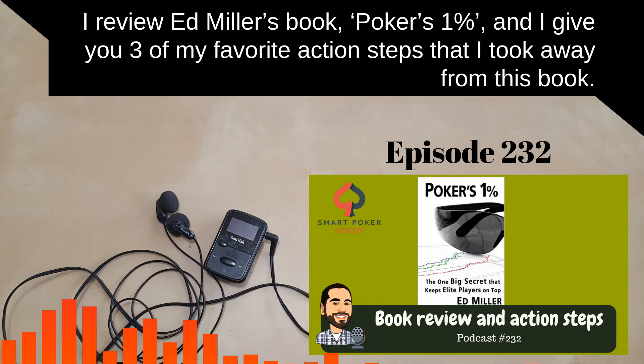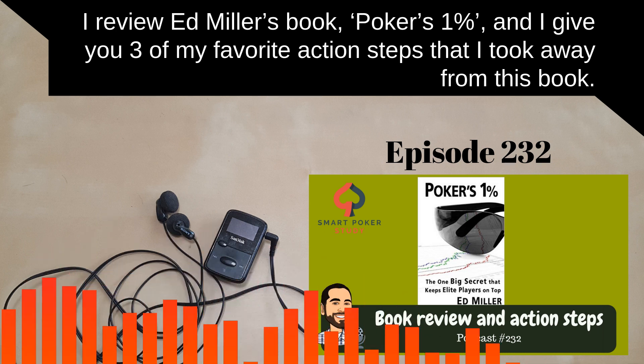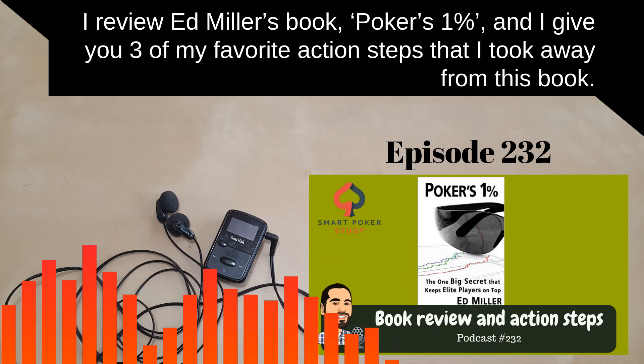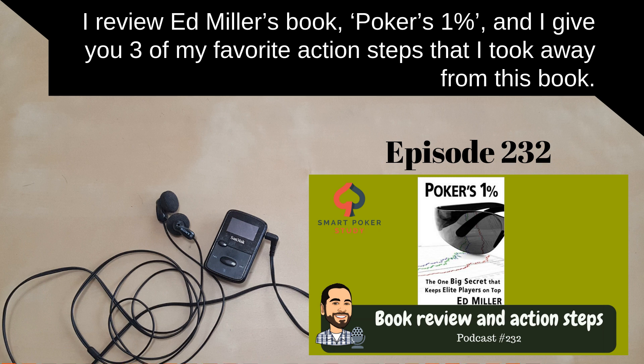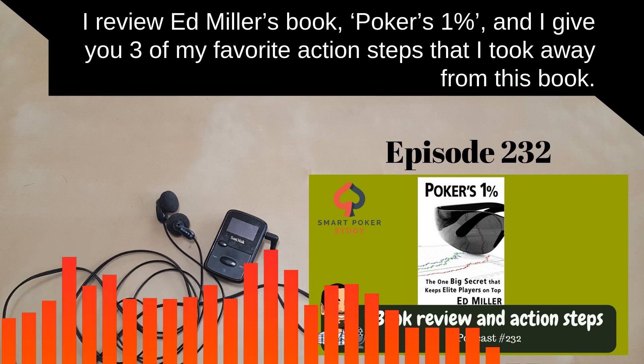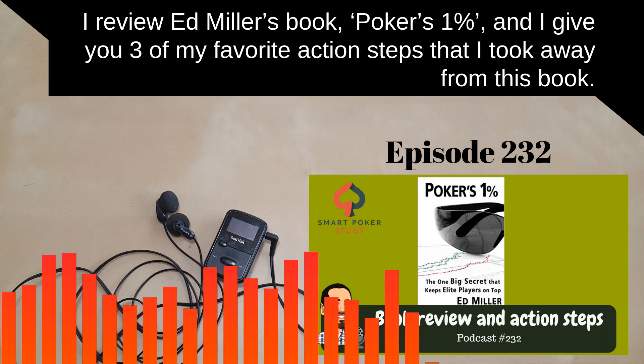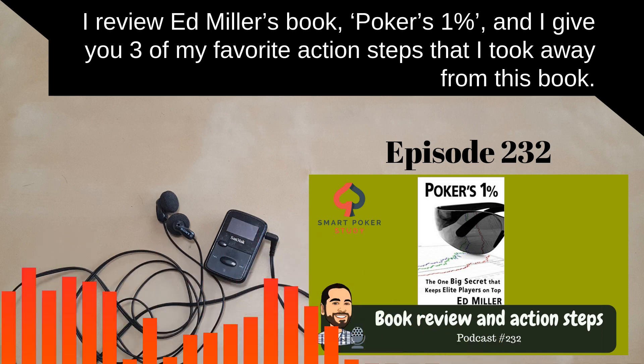Here's my challenge to you for this episode: choose one of the three action steps I gave you today and take action with it. If none of them sound good to you, step into action with your own action step. Whatever you're currently reading, studying, or listening to, create your own action step from it and get to it — either on the felt or off the felt. Now it's your turn to pull the trigger and do something positive for your poker game.